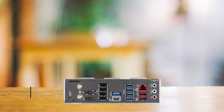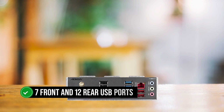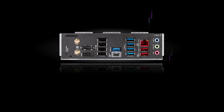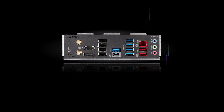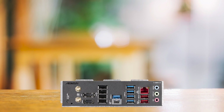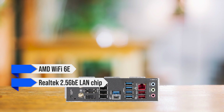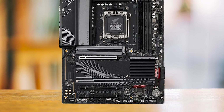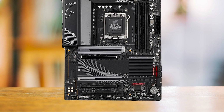The connectivity options are also impressive, with seven front and 12 rear USB ports, including Type-C connectors on both the front and rear panels. This number of USB ports ensures plenty of room for all your peripherals and external devices. Furthermore, the board comes equipped with AMD Wi-Fi 6E, a Realtek 2.5 Gigabit Ethernet LAN chip, and Bluetooth 5.2, providing seamless networking capabilities and enhancing your online experience.